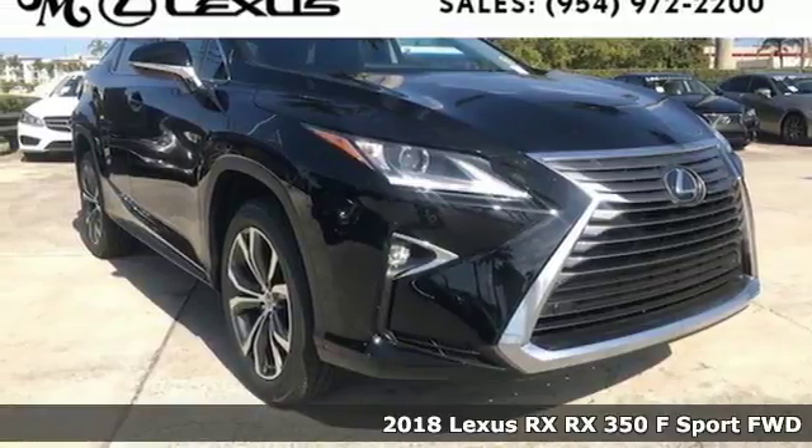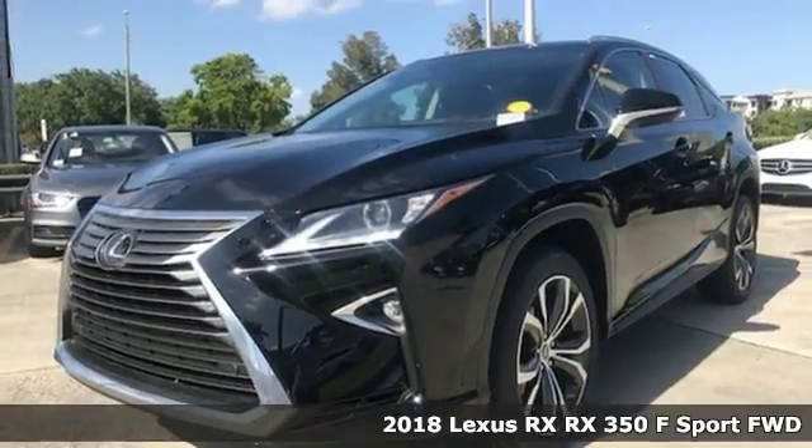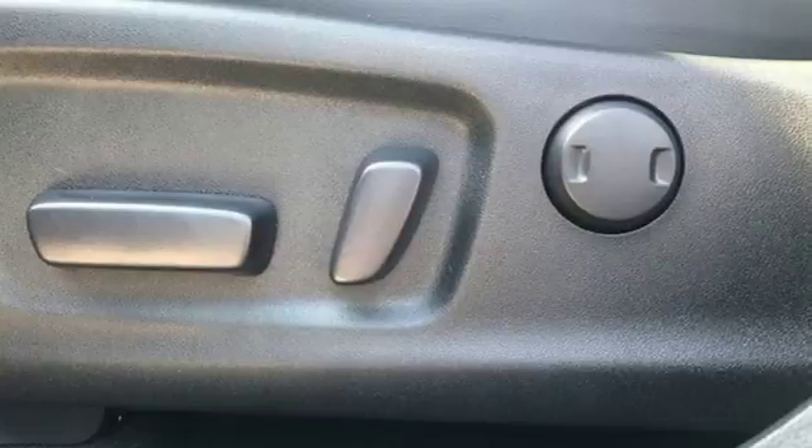It's a 2018 Lexus RX. The sporty, aggressive look is appropriate for the high-performing 3.5-liter V6 engine with an 8-speed automatic transmission.